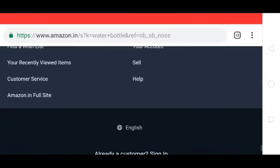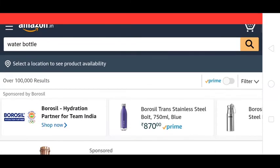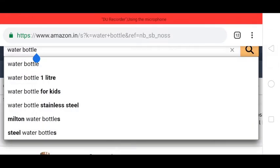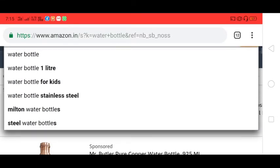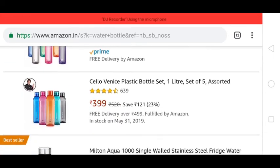You can choose products without water bottles as well. If you are searching for school bags, you can search for school bags using the link in the description.